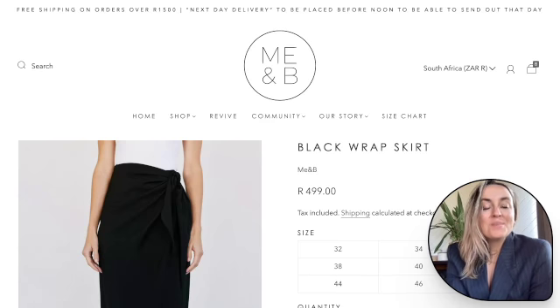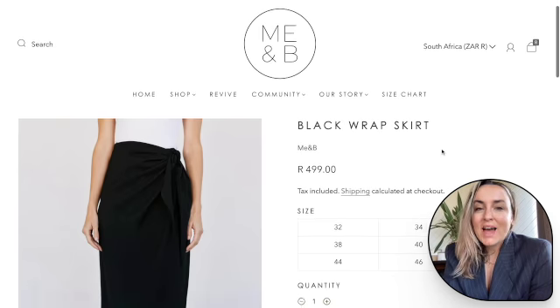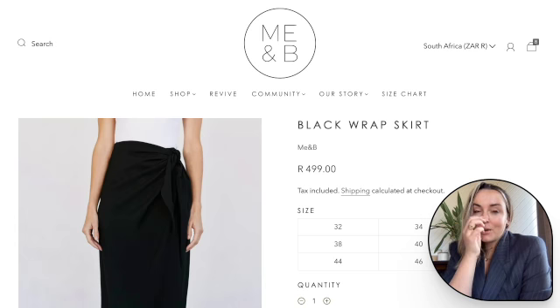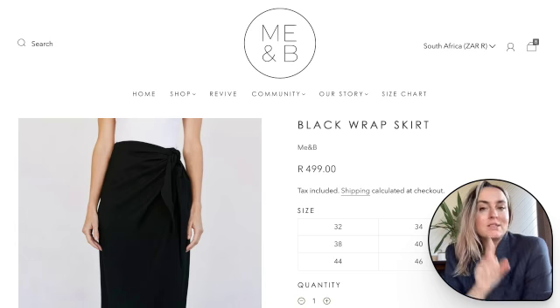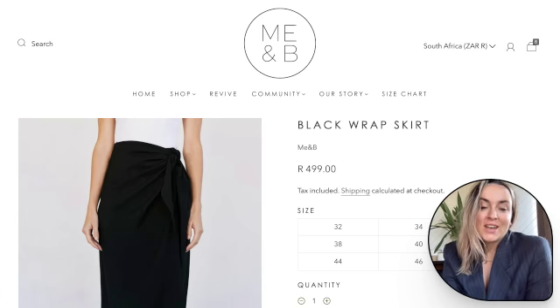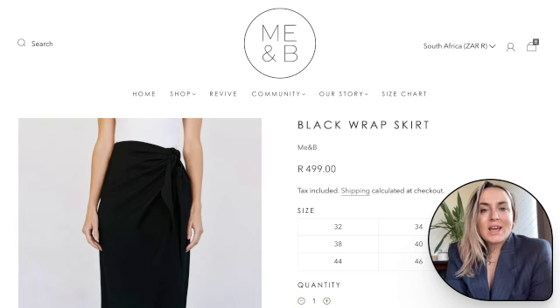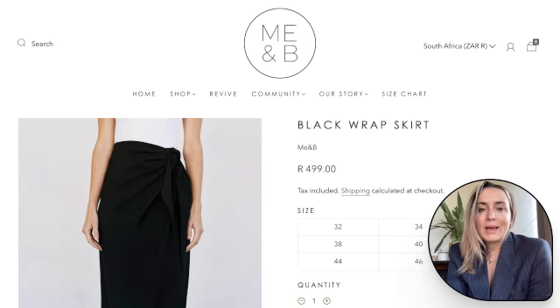Hi, my name is Mona. I am a virtual stylist and personal shopper and I reside in South Africa. Welcome to my shop shape video. Today I thought it would be really fun to show you one of my favorite local South African brands. I want to chat specifically to all the ladies in the office, so I've picked some of my favorite MeandB pieces and I'll also give you tips on how to wear them to the office.